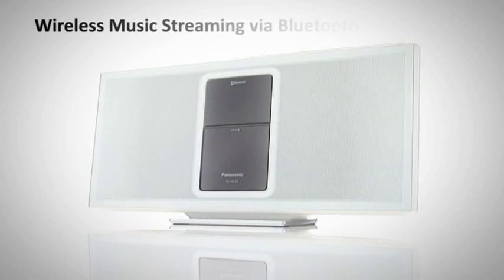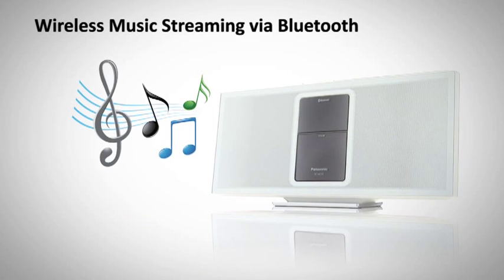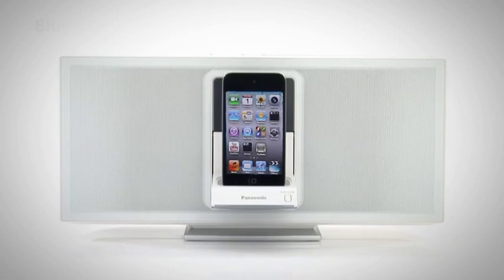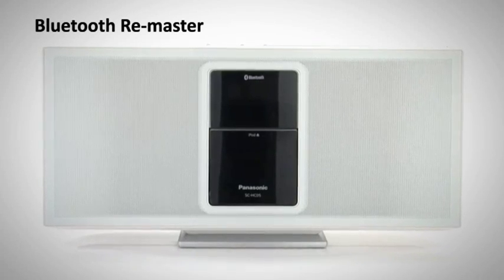In addition to the iPod iPhone dock, you can use Bluetooth technology to stream music wirelessly from your iPod, iPad, iPhone or mobile phone. Bluetooth remaster technology ensures high quality audio playback even when streaming wirelessly.